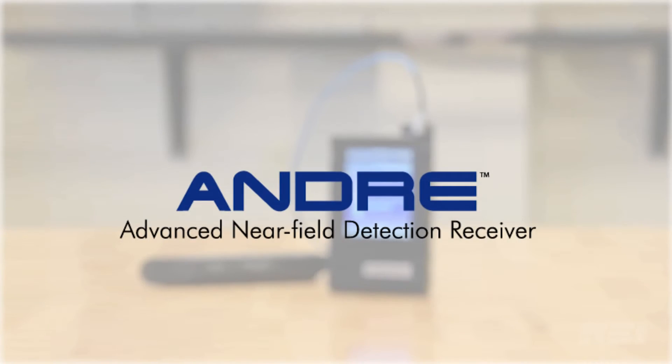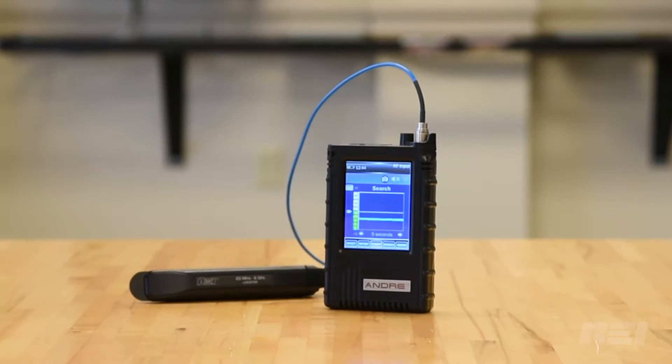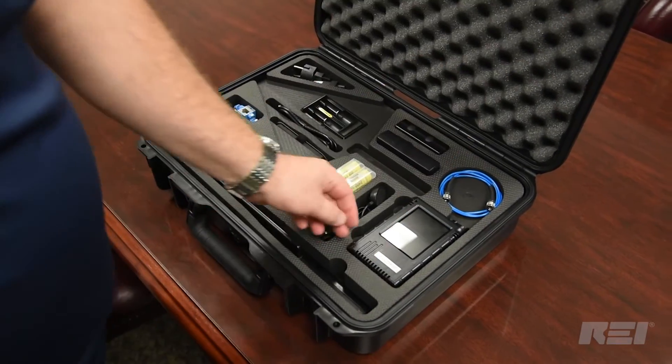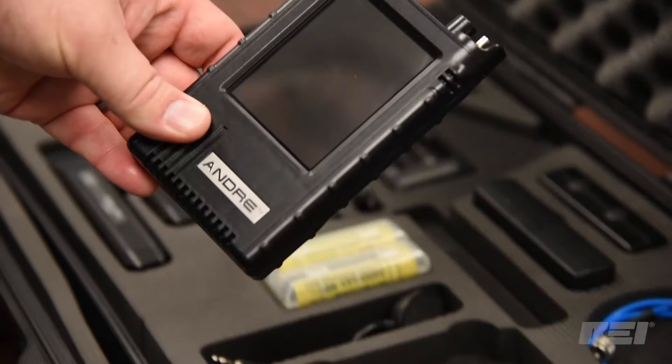The ANDRE, or Advanced Near Field Detection Receiver, detects RF energy from 10 kHz to 6 GHz, as well as infrared, visible light, carrier current, and audio leakage.